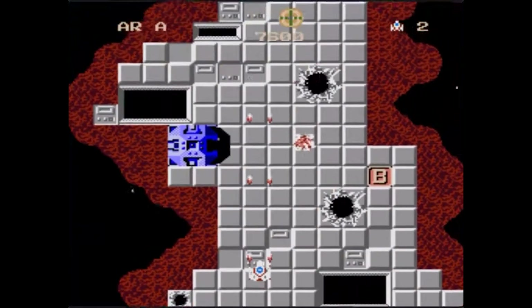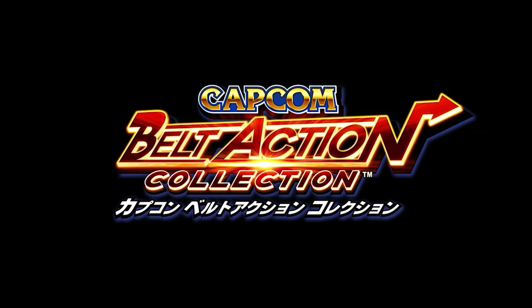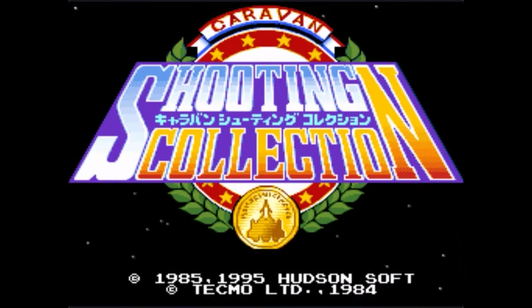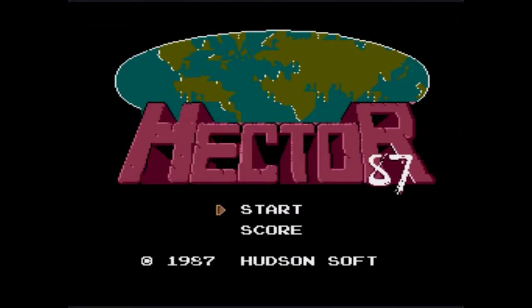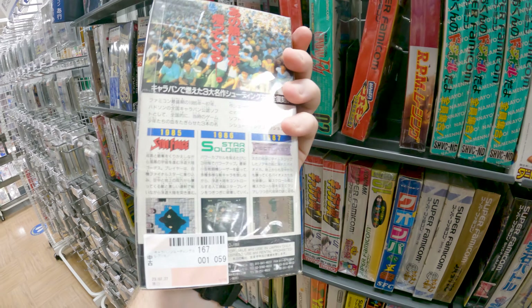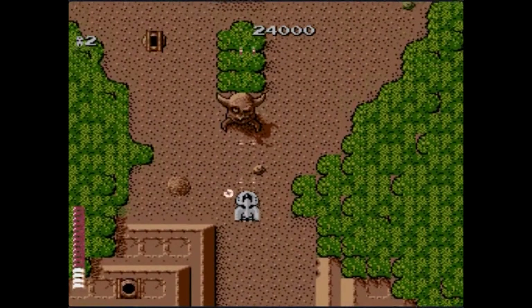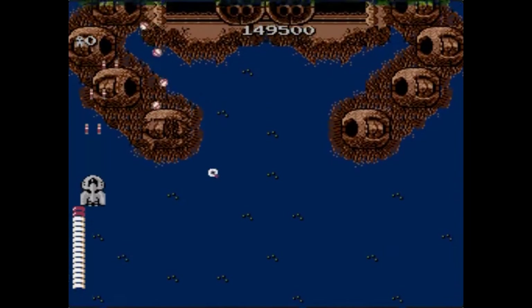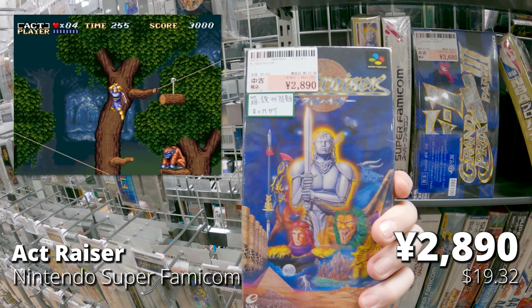Caravan Shooting Collection — that's apparently what they call shoot-em-ups in Japan, similar to how some people call beat-em-ups 'belt action games.' It contains three games: Star Force, Star Soldier, and Hector 87 — all three worth getting on the Famicom individually, but here you get them as a bundle with really cool little packaging. Love me some shoot-em-ups. If you can't be bothered to find all three separately on the Famicom — and they're all pretty common — here they are on one neat cartridge.